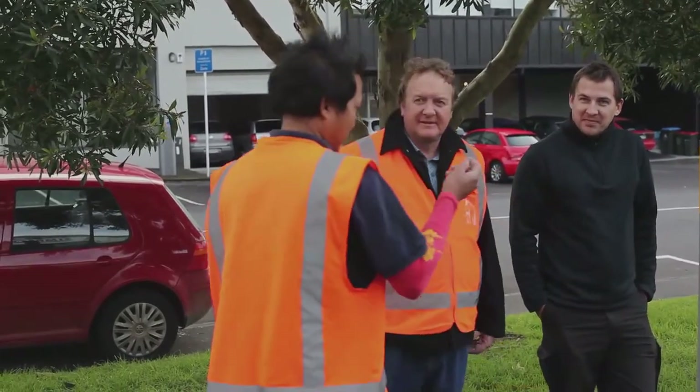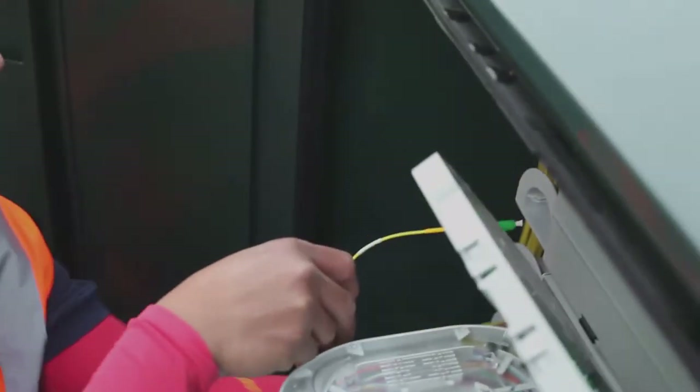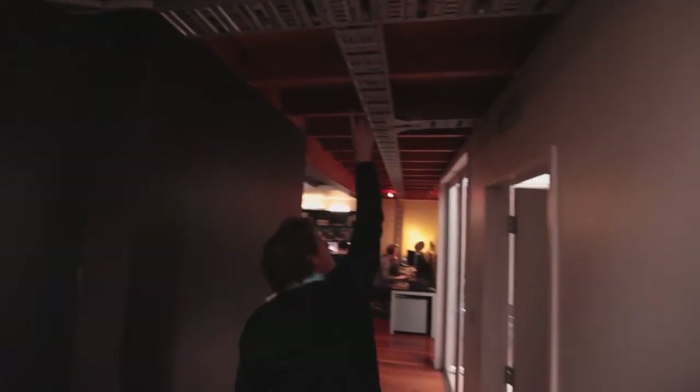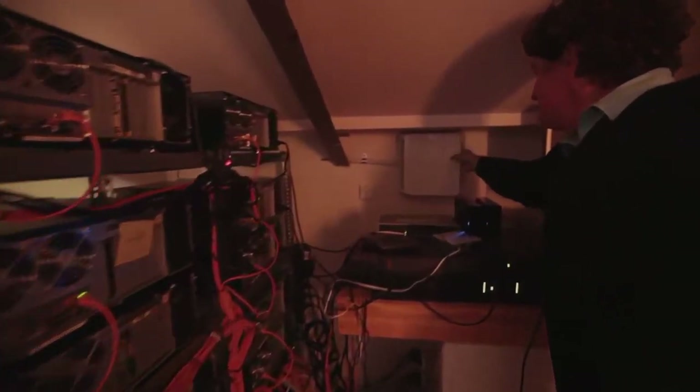The installation process went pretty smoothly. There were a number of contractors that were involved. There was an initial contractor that came through to install all the cabling, all the hard cabling. Then we also had another contractor involved to actually do all of the wiring. All up, it would have taken probably about a week and a half. There was no interruption to consider with our existing internet service.